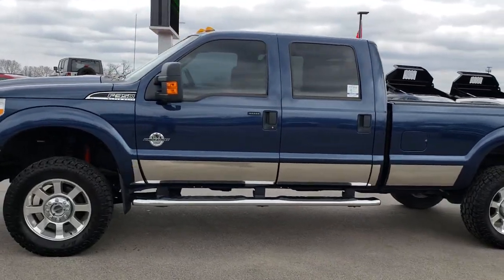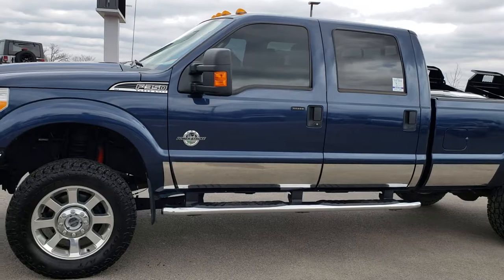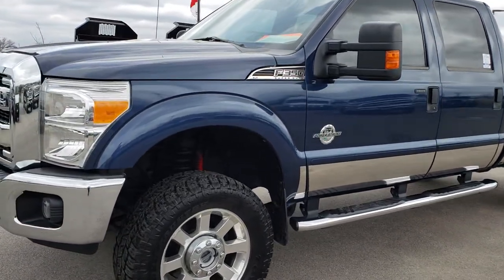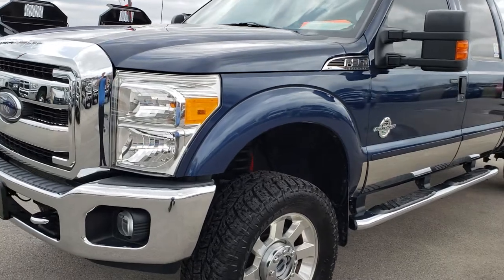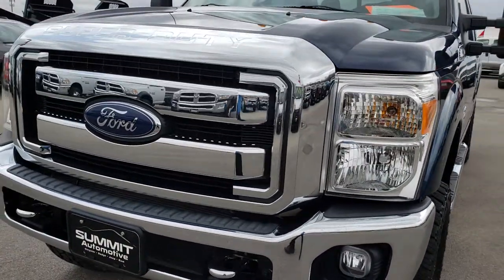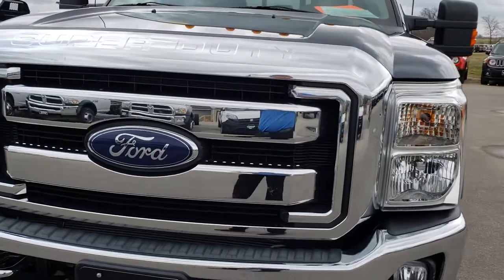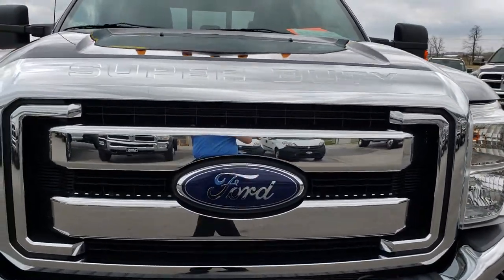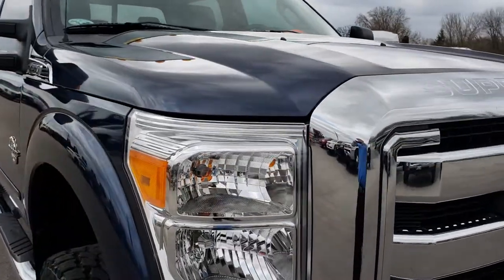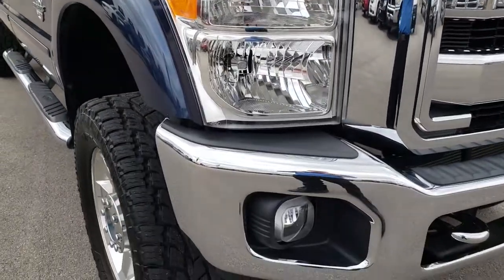This is stock number 9494. We are here at Summit Automotive in Fond du Lac, Wisconsin, your new and used heavy duty truck headquarters. Today we are checking out this super clean 2013 Ford F-350 crew cab long box single rear wheel. This truck has the 6.7 liter Power Stroke diesel.